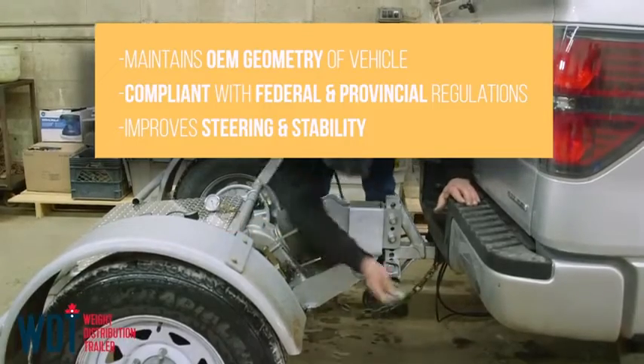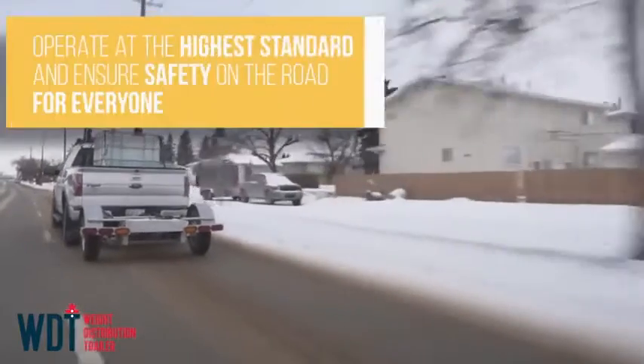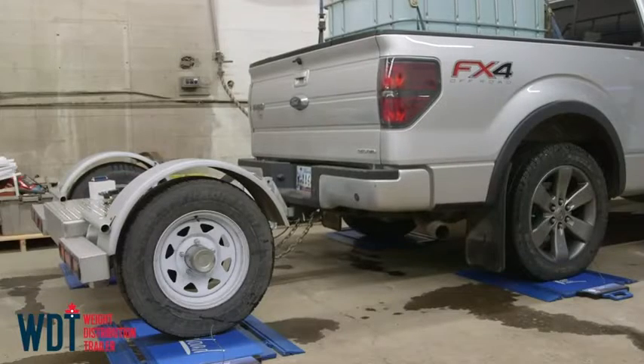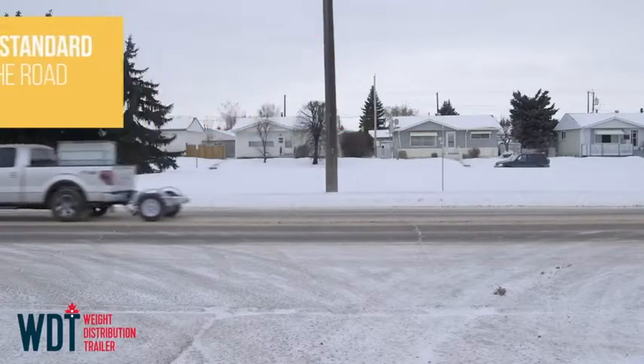The intelligent system allows you to significantly reduce the load on the axles and distribute it more evenly, increasing load capacity and improving steering. Settings can be saved as presets and then activated by remote control. The approximate cost of this trailer ranges from $4,000 to $5,500.